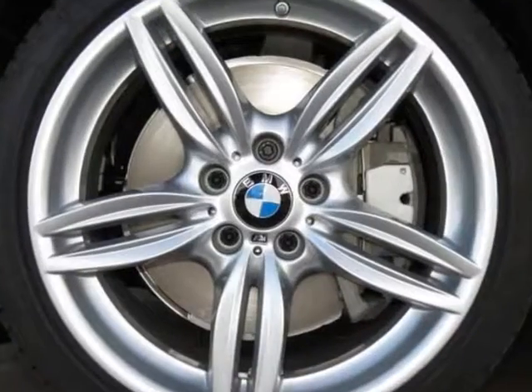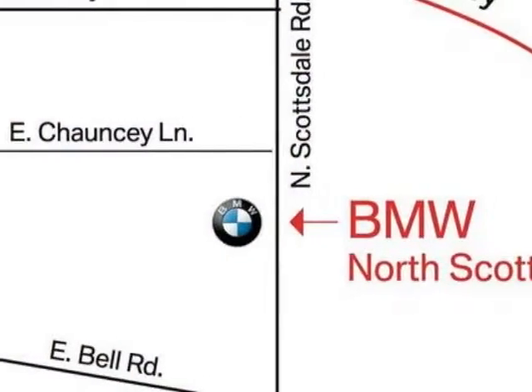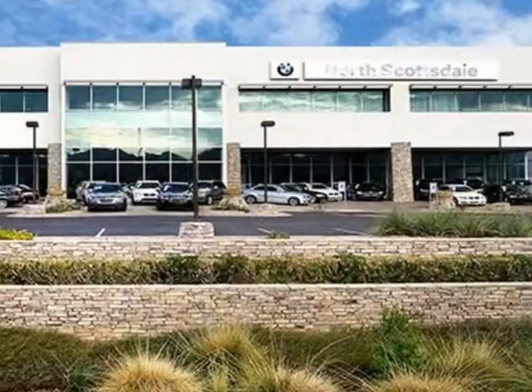Additional options also include driver assistance plus, executive package, and luxury seating package in the M Sport. Call 877-705-3244 or email our friendly sales staff today to schedule a test drive.